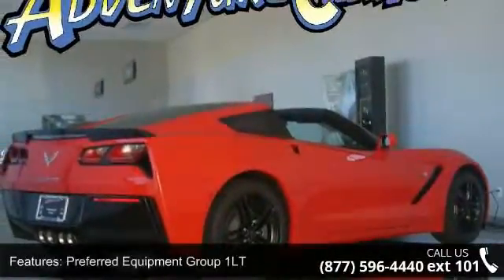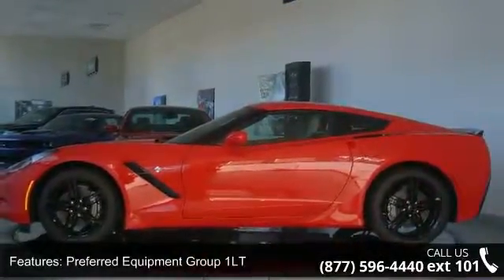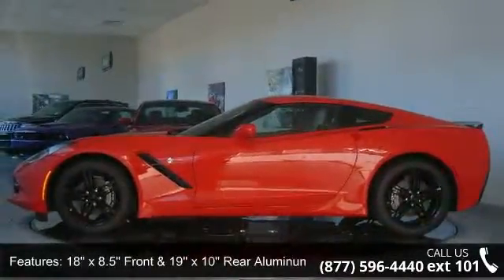Enjoy these notable features: Preferred Equipment Group 1LT, 18x8.5 front and 19x10 rear aluminum wheels.